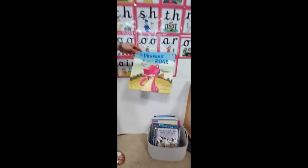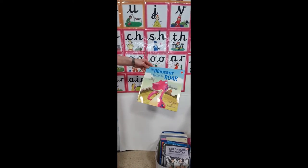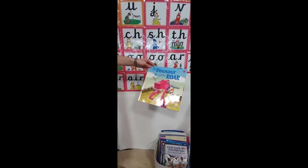We've got some lovely books in here that help us remember the different sounds. This is a really good story — The Dinosaur Who Lost His Roar — and that helps us to remember the sound R.